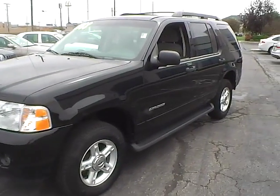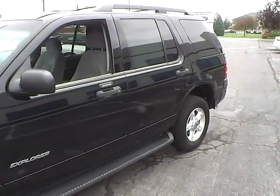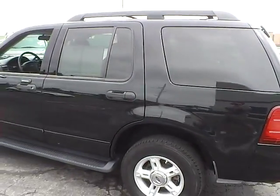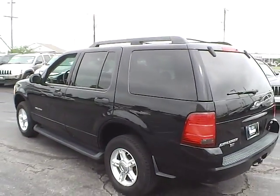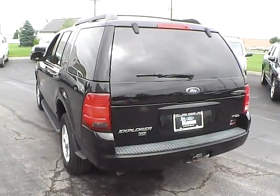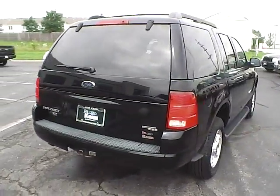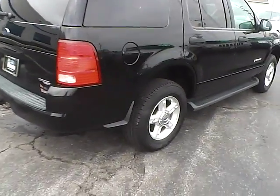Today we've got a 2005 Ford Explorer XLT with 4-wheel drive, black exterior and graphite interior. It has a 4-liter 6-cylinder engine with a 5-speed automatic transmission. Current mileage is 163,918 miles.